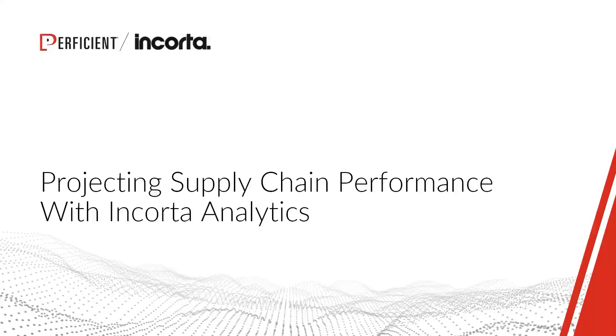Welcome everyone, and thank you so much for joining us today. My name is Courtney Gardner, Partner Marketing Coordinator here at Proficient, and I'm excited to be moderating today's webinar: Projecting Supply Chain Performance within Corda Analytics.